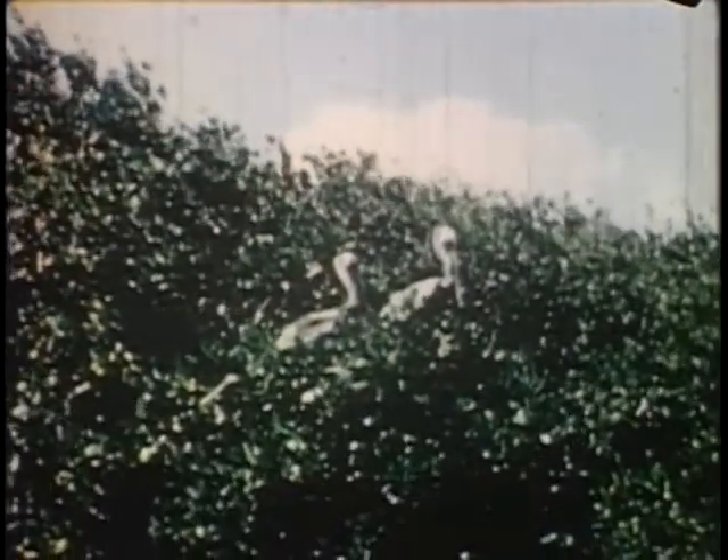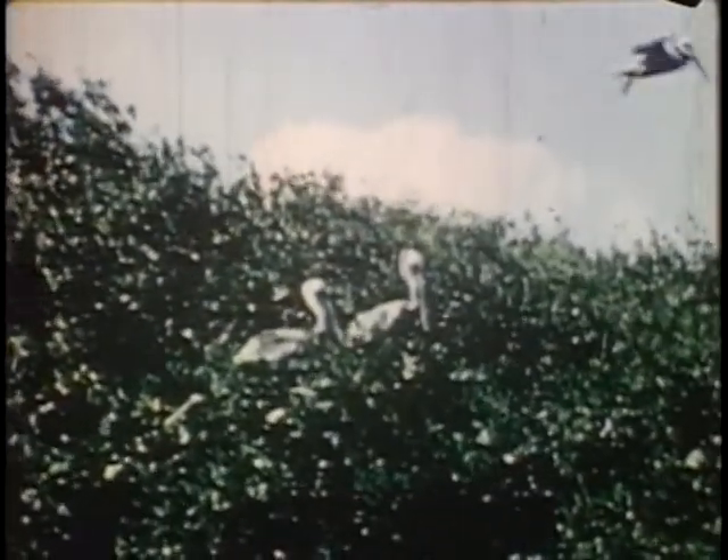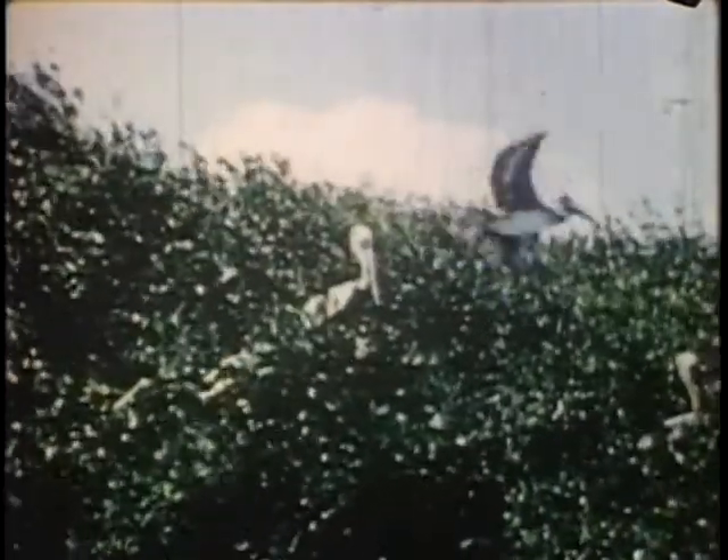Pelicans, two quite young, roost amidst hundreds of large blackbirds with hooked beaks on top of the mango trees.